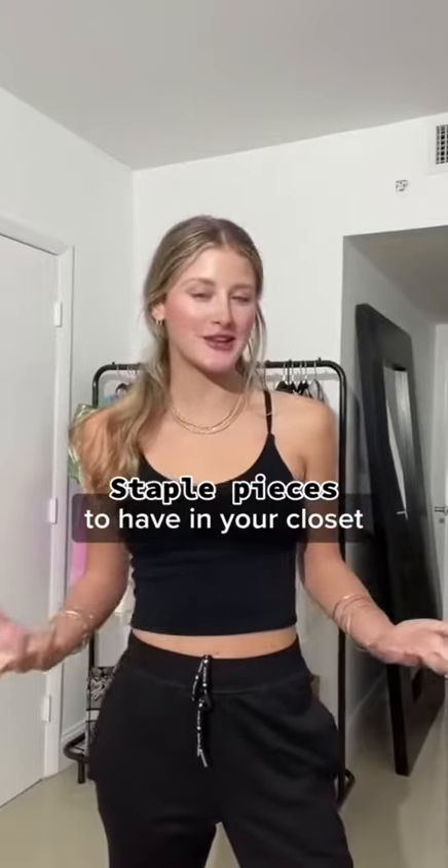Let's go over some staple pieces that you should have in your closet. Basic neutral crop tops are great for styling on their own. They're also great for layering, and the amazing thing about layering is it makes you look super fashionable.